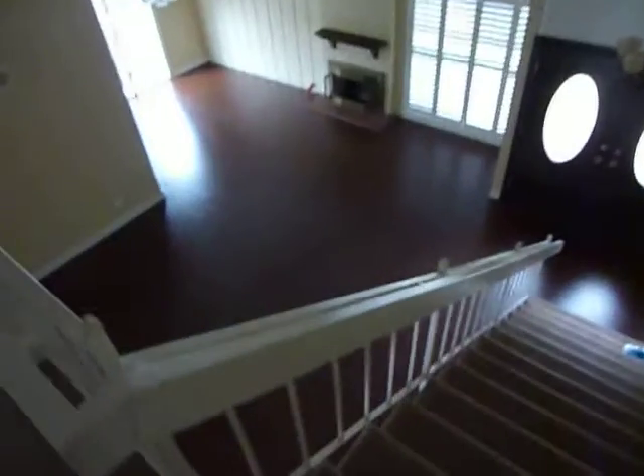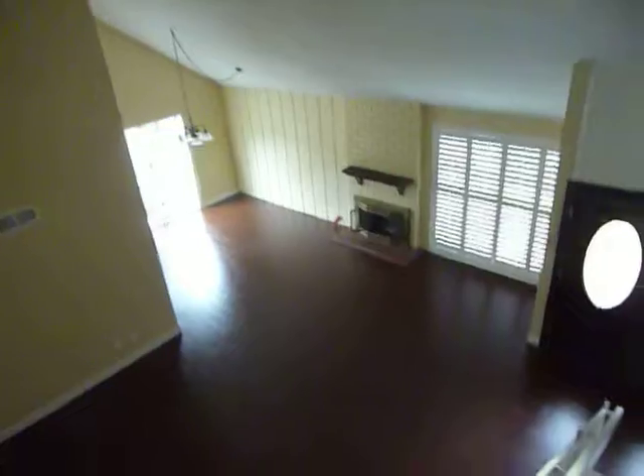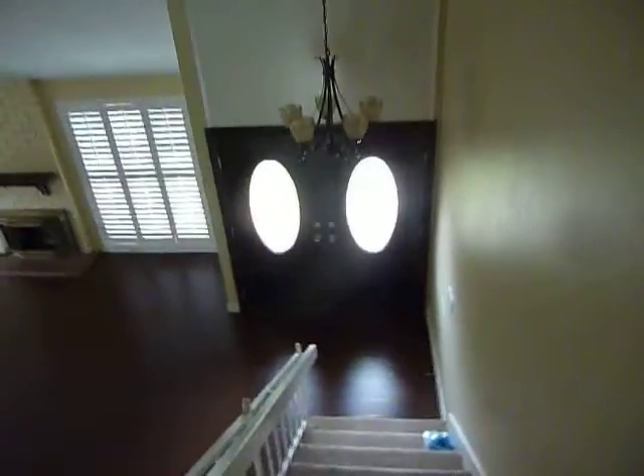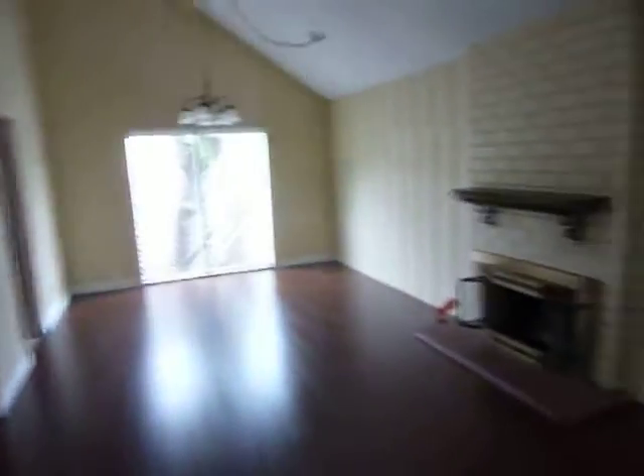Walking out puts us at the top of the stairs where we can overlook the living area, the dining area, and the nice double door front entry. Coming down the stairs, there's a fireplace and new shutters. This is a very high, high ceiling here.